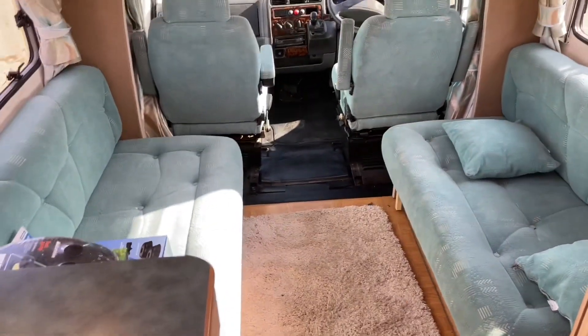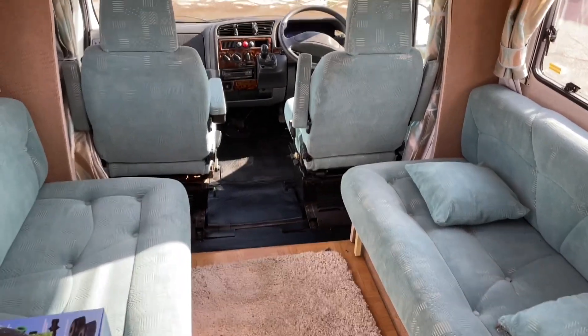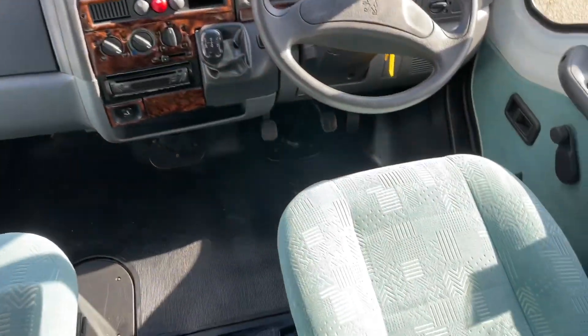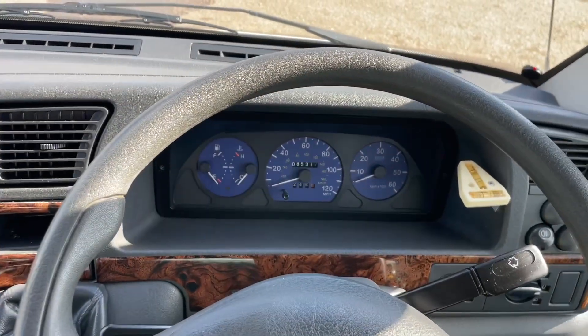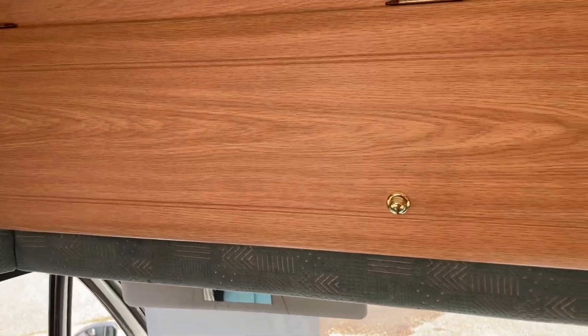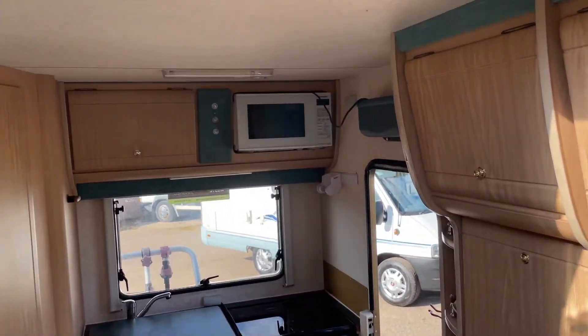Two berths — those beds pull together. Really, really nice. Be a great starter van. Overhead storage there. Awning handle. Cupboards all the way around.